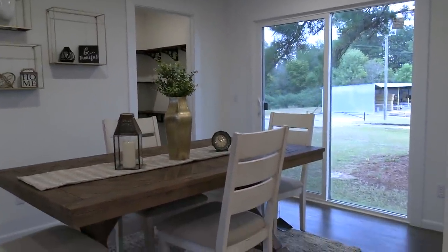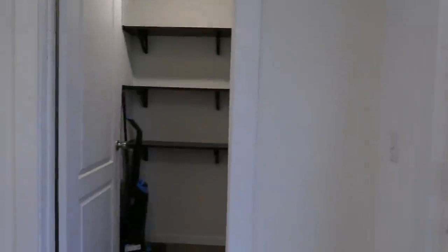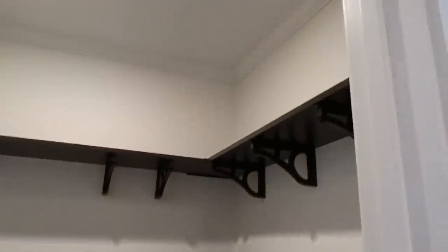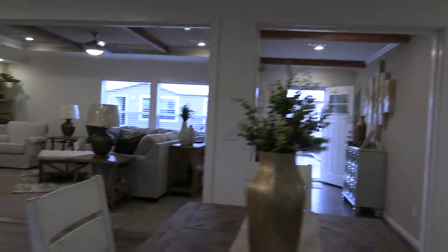There's your dining room. You've got the sliding glass door right here, and this is like a little pantry right here — pretty cool. Let's go right here and look at this kitchen.